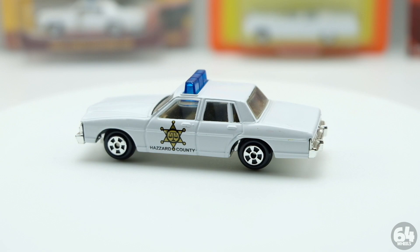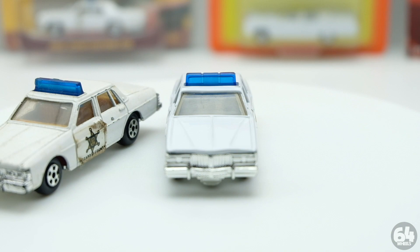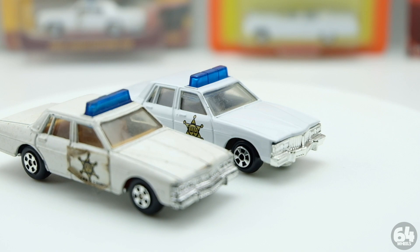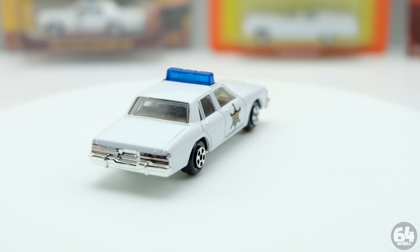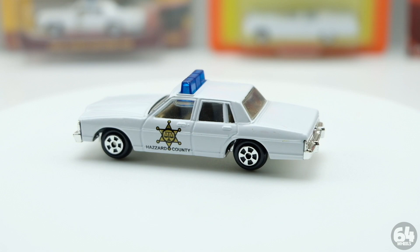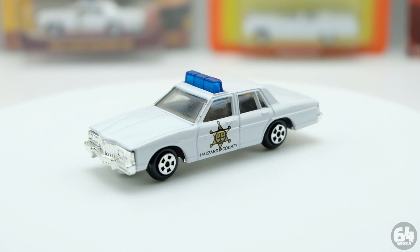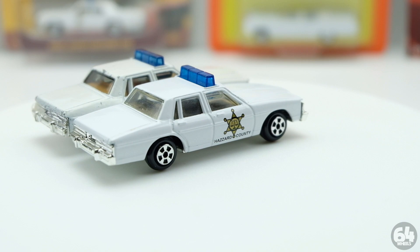When they reissued this car in 1997, they did away with the stickers - all cars 1997 and up do not have decals, they have tampos. Tampos are basically like paint rather than stickers. As you can see on this car, it says 'Hazard County' - very similar to the stickers on the Hong Kong and Singapore versions. The 1997 one has a bigger star than any of them. What they did was revive the chrome chassis, the USA base, the USA body, and the three-notched light bar.